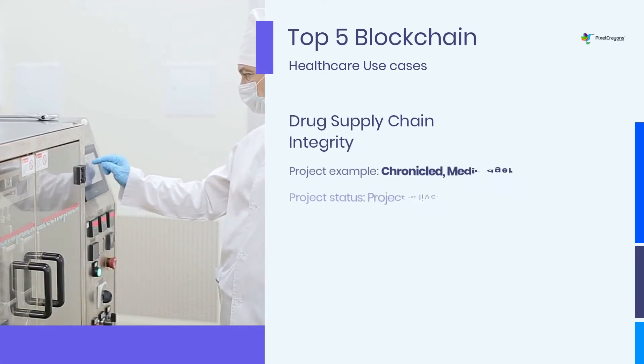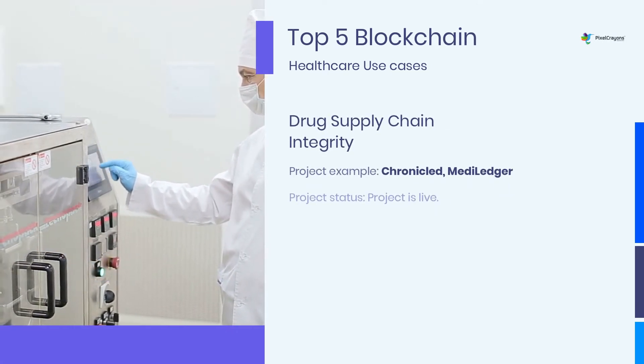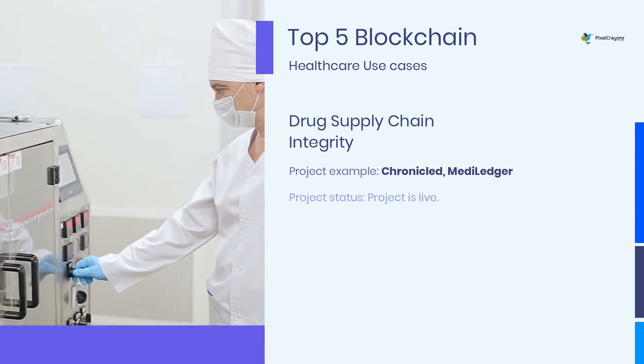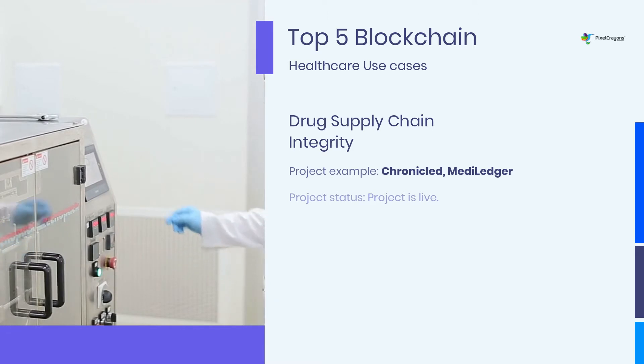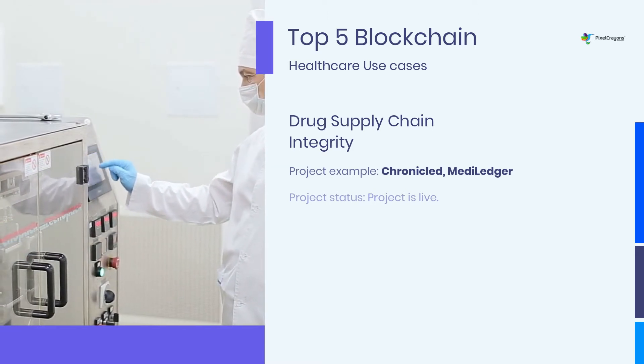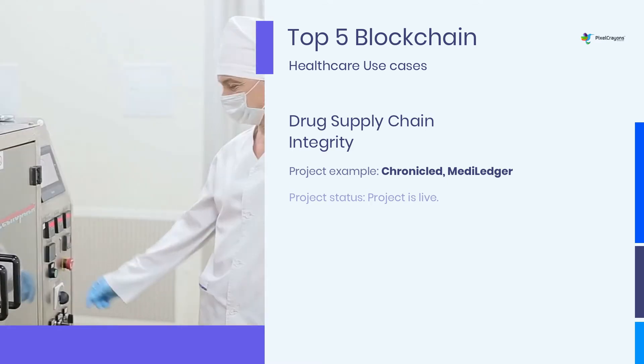In a world where patients are becoming more informed and proactive about their health, they must be able to trust the drugs they're taking. That's where blockchain comes in. By creating an immutable record of a drug's journey from manufacturer to patient, blockchain can help ensure that patients receive safe, effective medications.